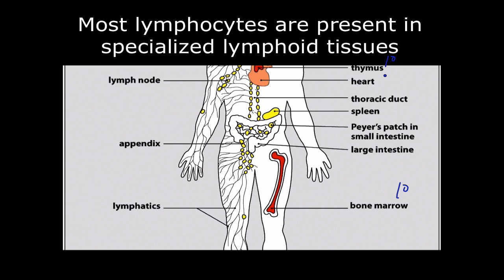T-cells are made — they're born in the bone marrow but raised in the thymus. But every other cell — B-cells, dendritic cells, monocytes, natural killer cells, neutrophils — these are born and develop in the bone marrow.